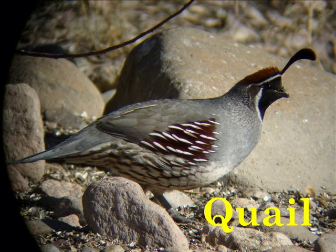Q is for Quail. Quail can fly, but they would rather run and live on the ground.